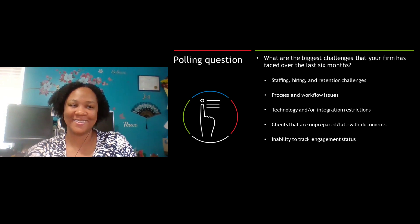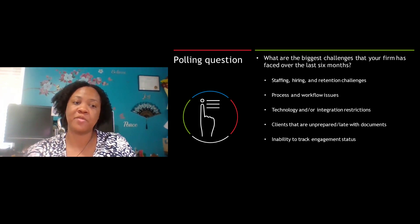Our poll results are showing that about 40% of our attendees said that their biggest challenge was clients who are unprepared or late with their documents. That's why it is so much easier if they don't have their documents and you have a client portal or some other means for client collaboration — you can tell that client, hey, I need this one additional document, and for them to have the time to find it without sitting in the office. That is 100% going to streamline a lot of your processes, and you and your staff are going to save a lot of time.